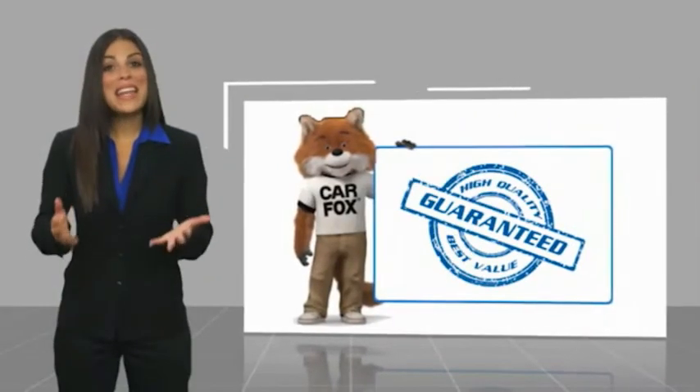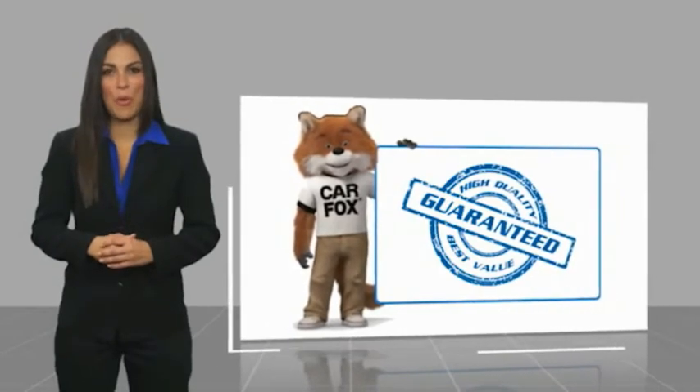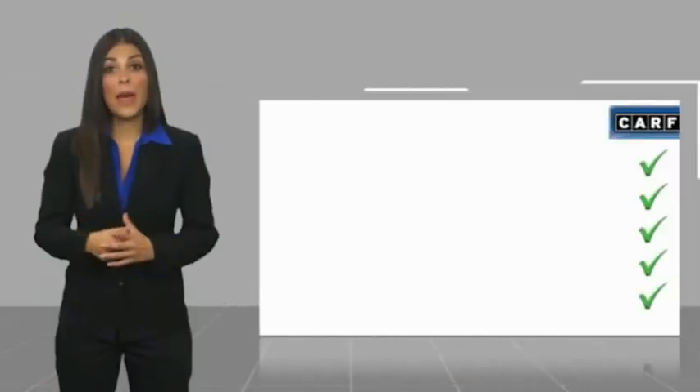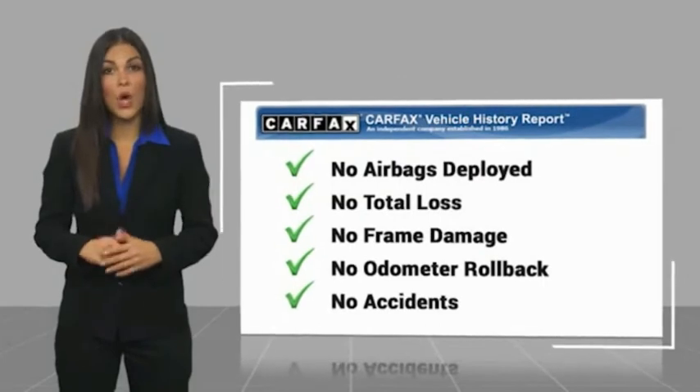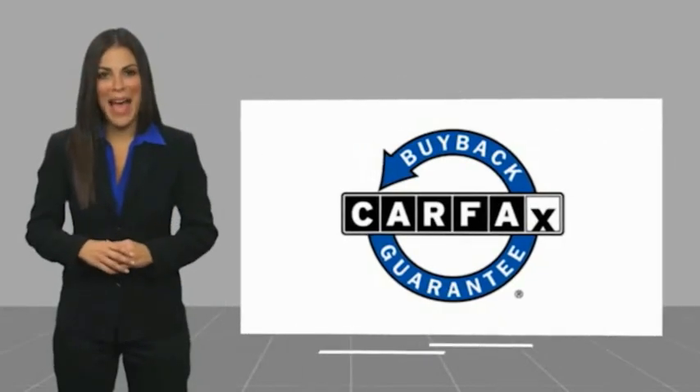Here's another high-quality vehicle with the Carfax Vehicle History Report. Be sure to find a complimentary copy of this report online or contact the dealership. This vehicle qualifies for the Carfax Buyback.